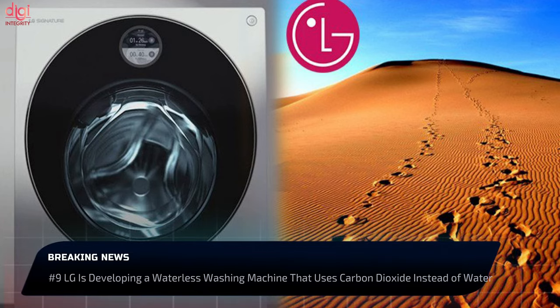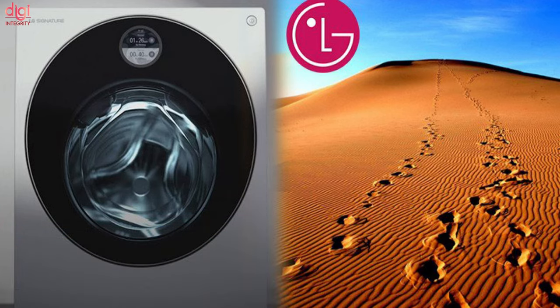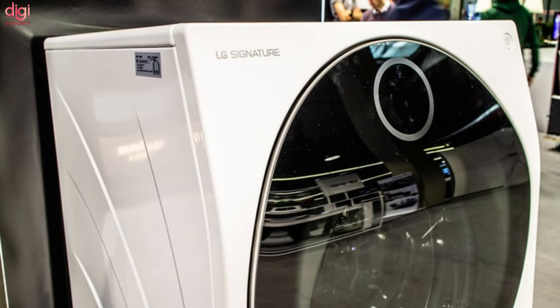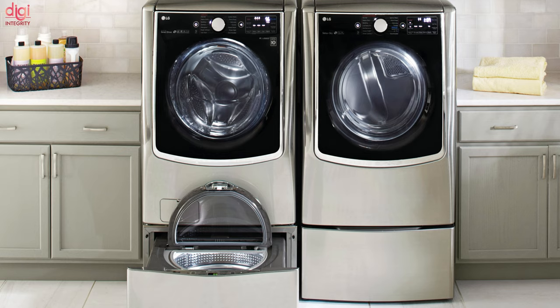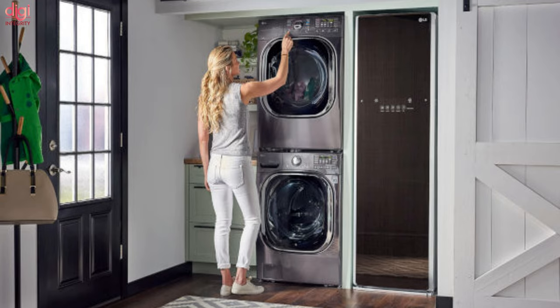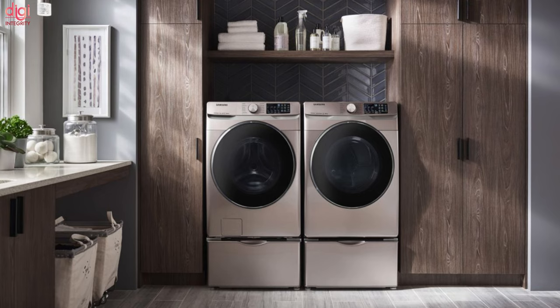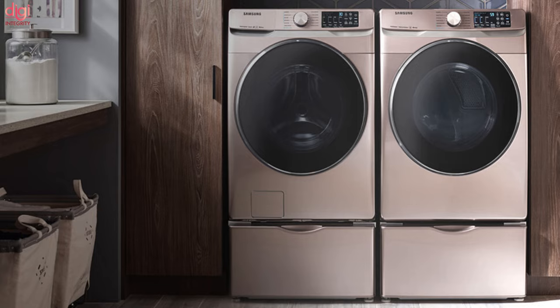Traditional washing machines need a lot of water and detergent to clean dirty clothes, leading to wastage and environmental pressure. LG has taken up the responsibility of developing a completely waterless washing machine for commercial markets. The technology uses carbon dioxide as a replacement for water — LG turns environmental CO2 from its natural gas form into a liquid state via a refrigeration and compression process, allowing the machine to wash clothes using no water or detergent at all.